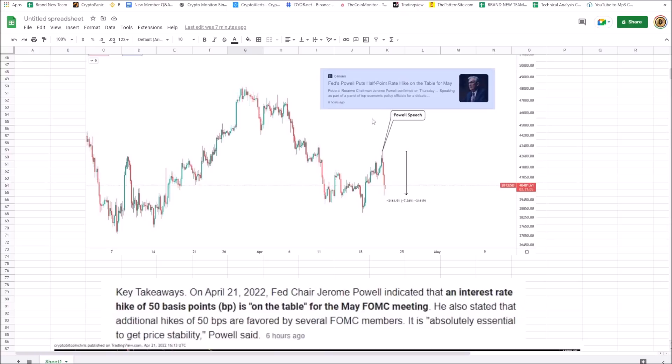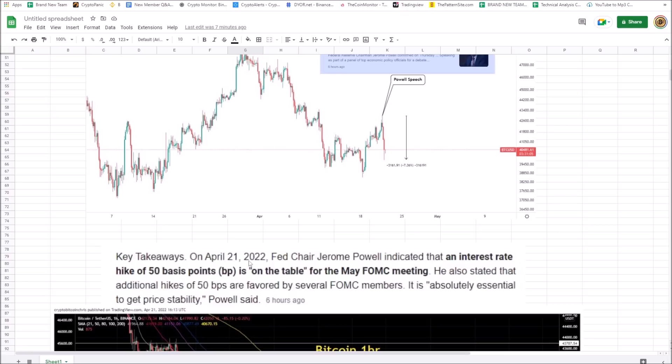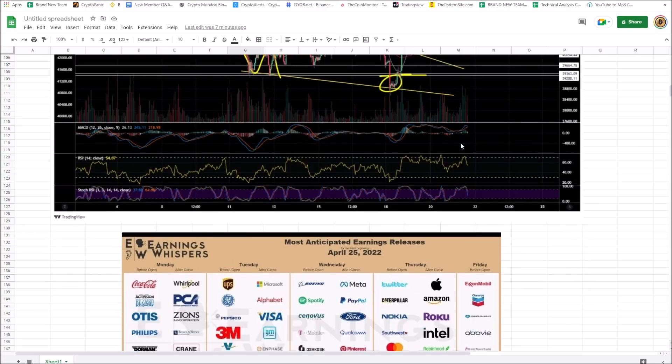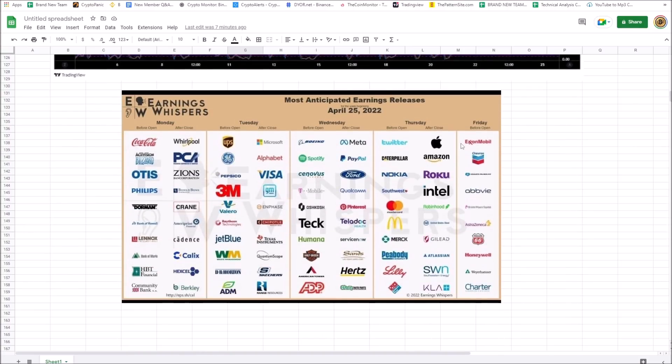Federal Reserve Chairman Jerome Powell confirmed they could see a 50 basis point rate hike at the next FOMC meeting. That means the rate at which banks borrow from the government gets raised, and it gets passed on to the end user — the buyer. We completely nailed this entire move to the downside — we talked about the SPX, said if this support doesn't hold you're looking for downside out of Bitcoin, and it dropped.